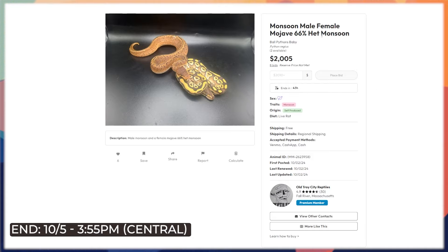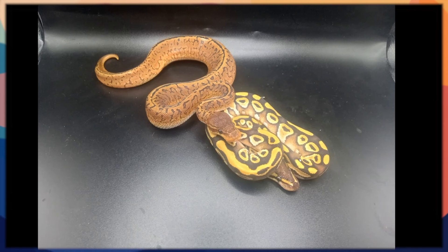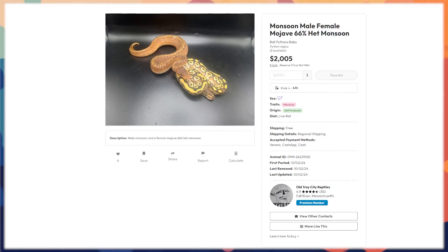Here's a pairing: a monsoon male and a female mojave 66 percent het monsoon. You get a good chance she proves out — there are markers and usually a 66 percent chance she ends up proving. Regardless, the male alone would probably be well worth it depending on the reserve price. There is a reserve, so bid up to where you're comfortable in increments and stop. Free shipping on such an expensive animal is a bonus. Great opportunity to start working monsoon projects right off the bat.